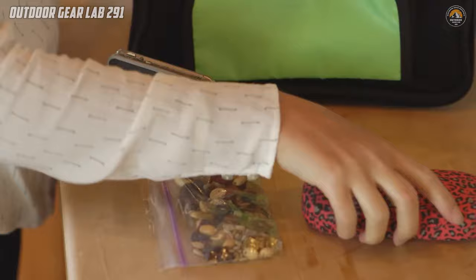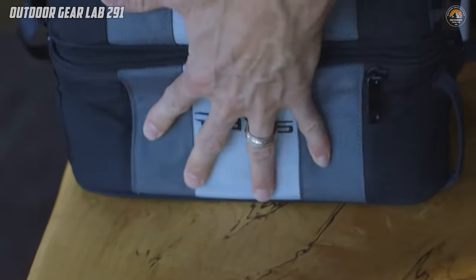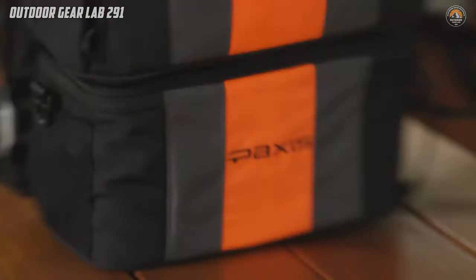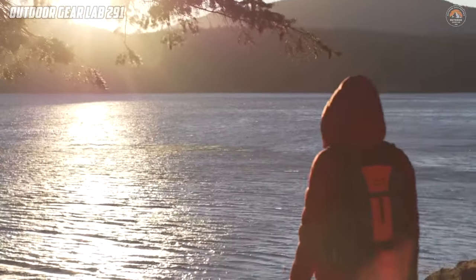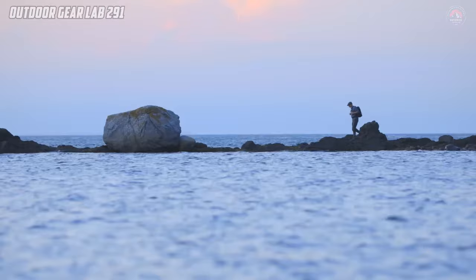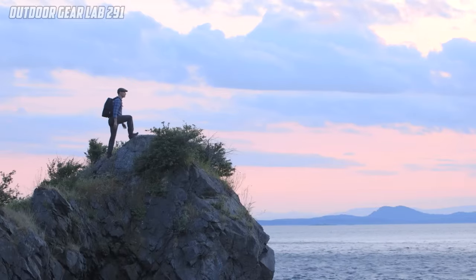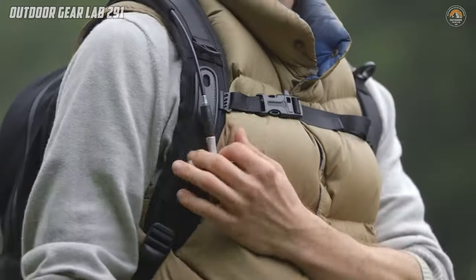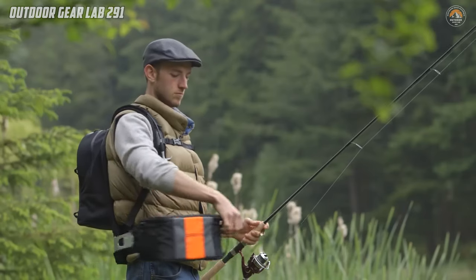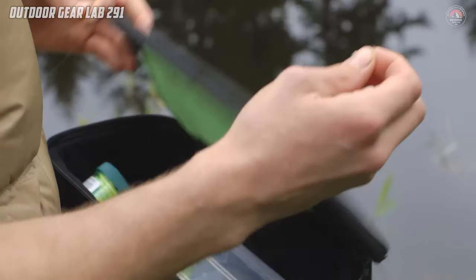But with the PAXIS Twin Lakes Backpack, access matters. Its innovative design allows you to effortlessly swing your gear to the front with just one hand. No need to take off your backpack or struggle with cumbersome straps. You can keep moving while accessing your essentials with ease. Whether you're a bird watcher, a photographer, or simply enjoying the great outdoors, this backpack ensures you never miss a moment.